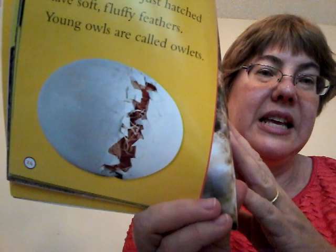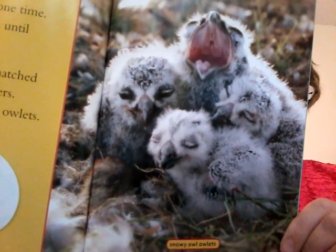These are snowy owl owlets. What are they doing? One is kind of awake, a couple look like they're resting, and one is yawning. They're in their nest.